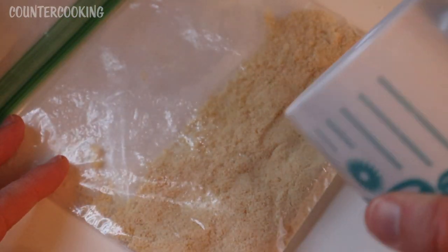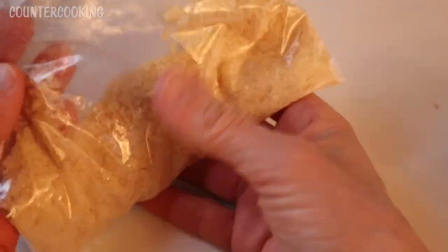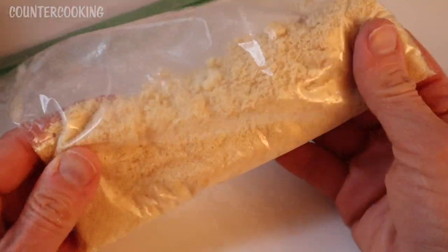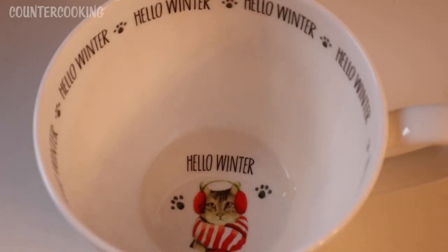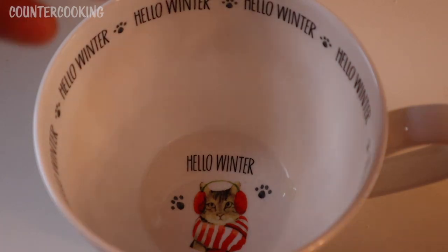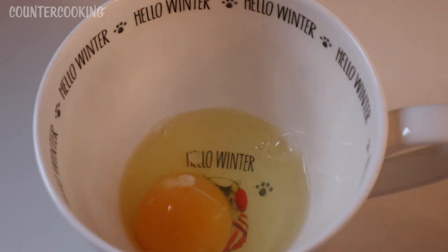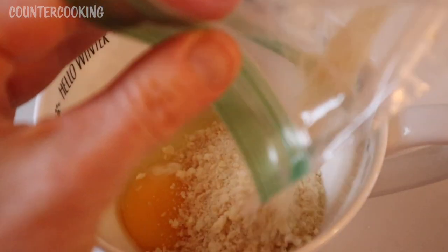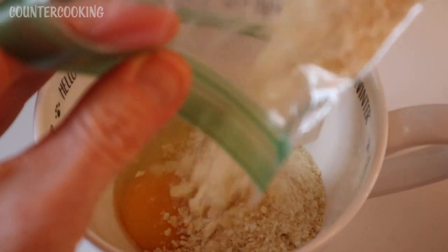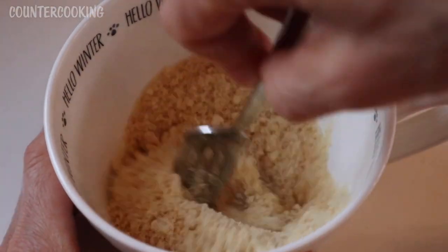I don't think this would work as well with just any cookie. And there we have it — a flour made out of the ladyfinger cookies. I'm using my Christmas mug as a mini mixing bowl. I'm going to add an egg to it, then add the ladyfinger flour, and stir this up.